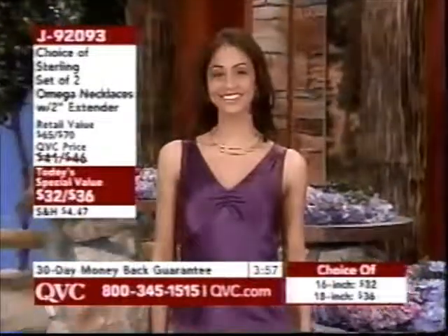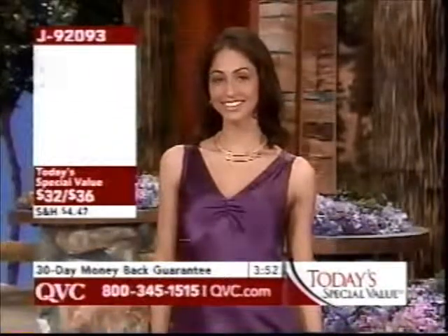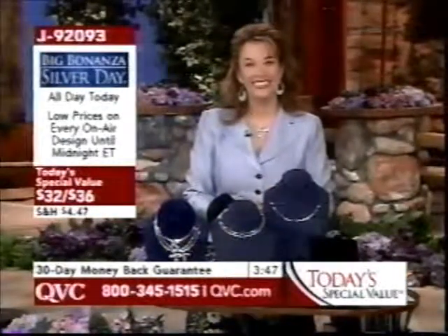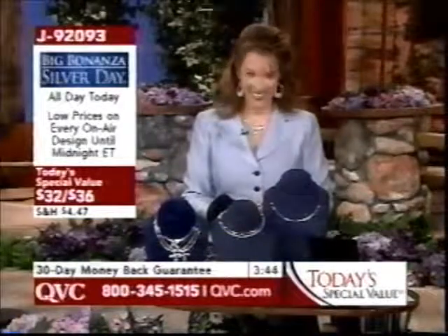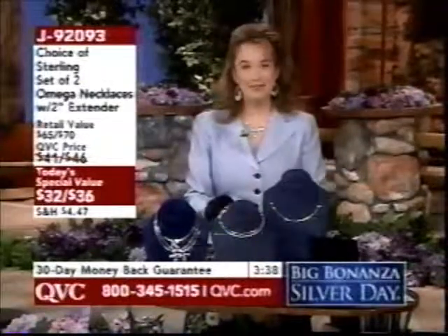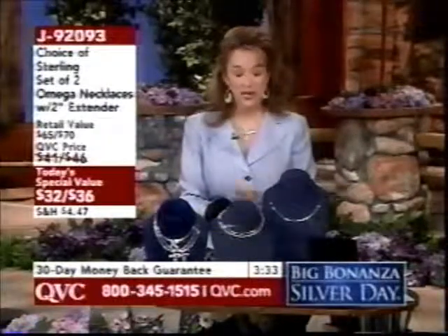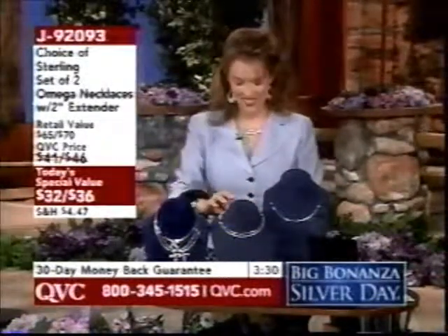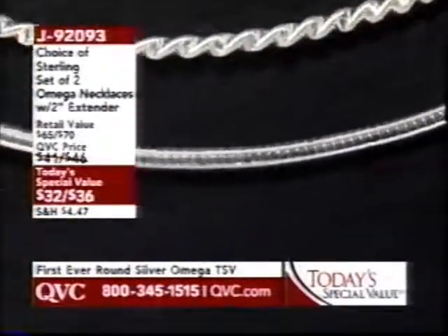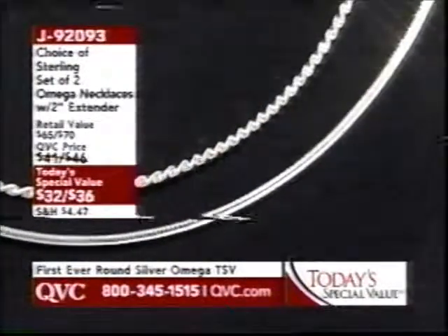These are the matching earrings — under $25, two different size hoops, one textured and one high polish, snap bar closure. Then back to our Italian design Omega, Today's Special Value, J92093. Italian creation, brand new round Omega, brand new process, with memory — they're going to just grace your collarbone. Well over 17,000 orders placed. Look at them layered and separately, with a 2-inch extender. The 16-inch adjusts to 18 inches; the 18-inch goes out to 20 inches.